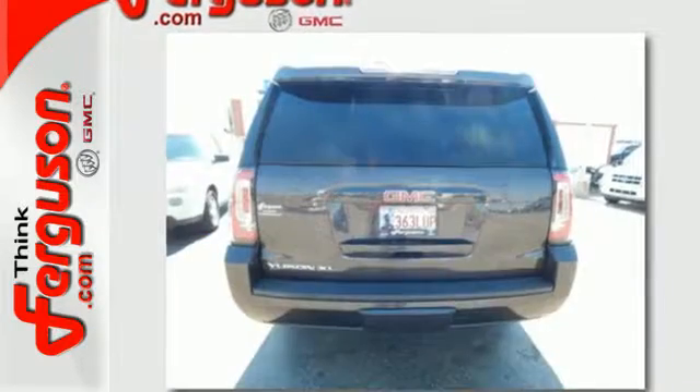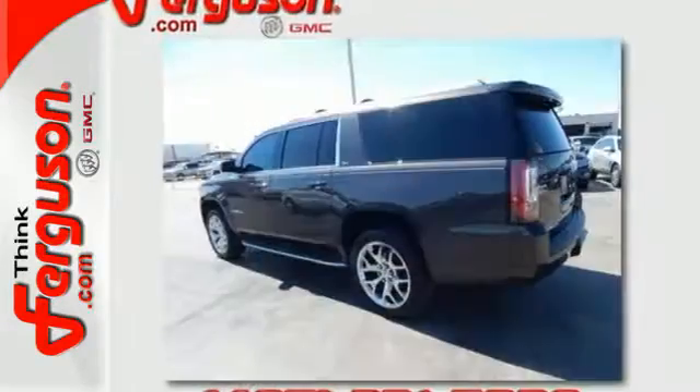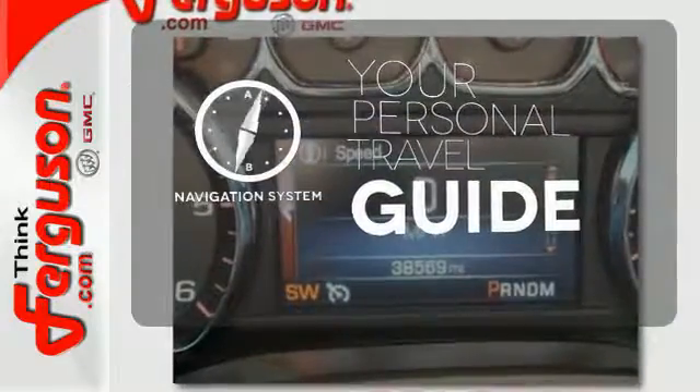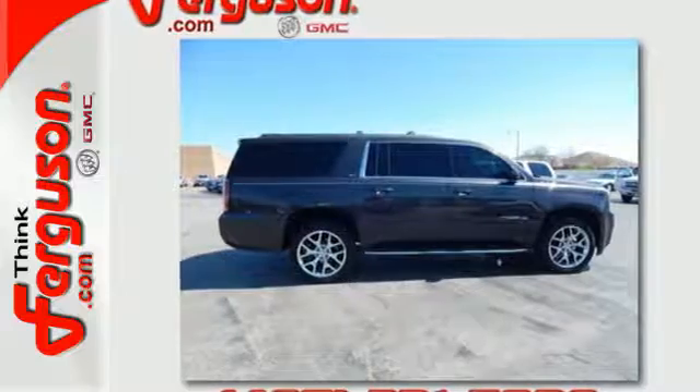Plus this powerhouse comes with rain sensing wipers, climate control, a third row seat, and parking sensors. It comes with a navigation system to easily guide you to your destination. Bring the family in for a test drive of this roomy Yukon XL today.